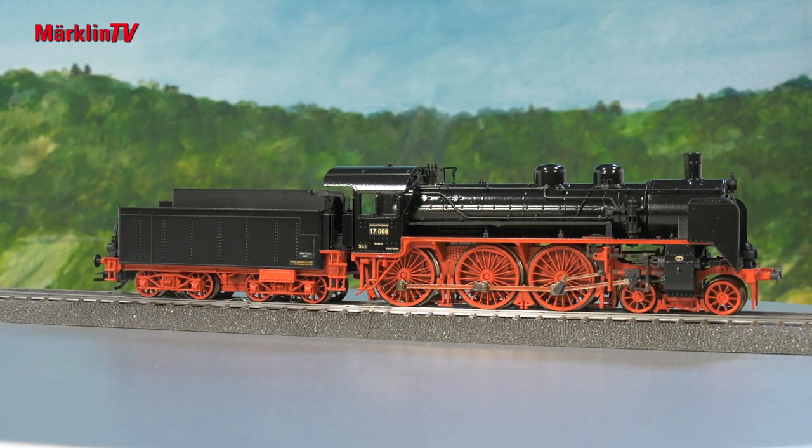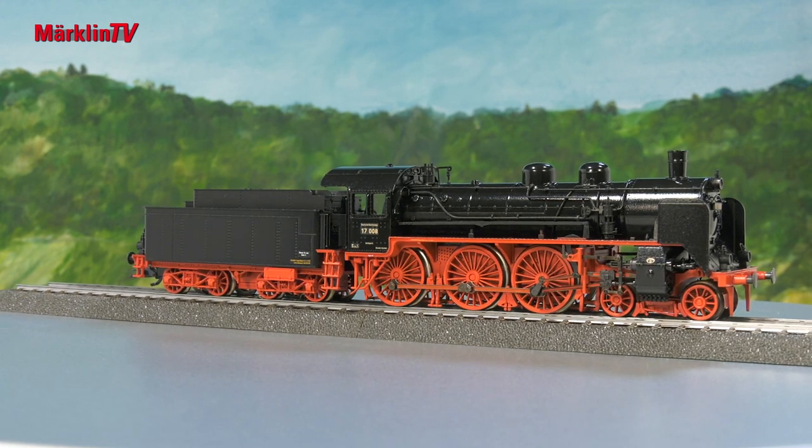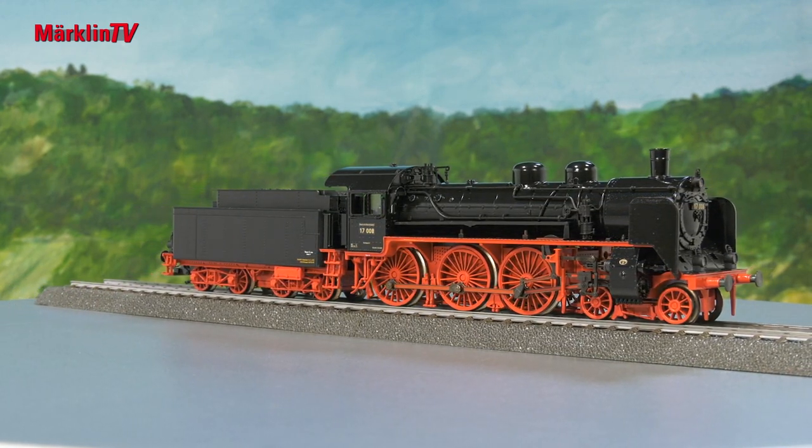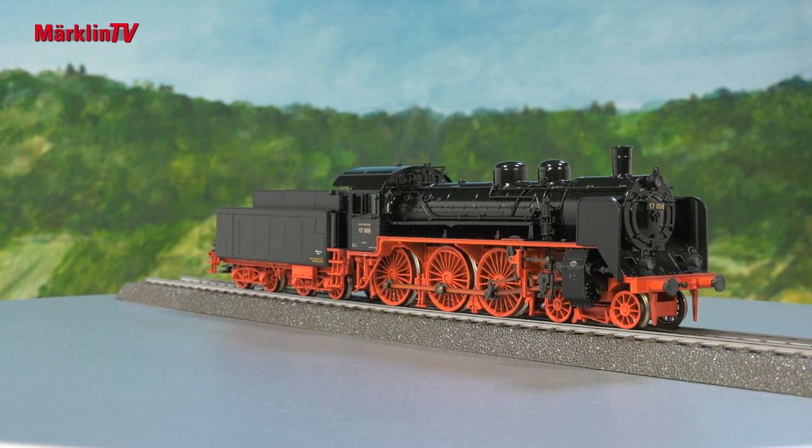We'll start with a wonderful steam locomotive. At first glance you'll see that the 17008 doesn't have much in common with the popular model from Class 17. This locomotive has a completely new propulsion system — the propulsion concept has been completely revised. The valve gear has been partially reworked.